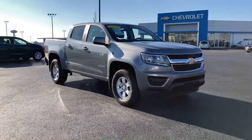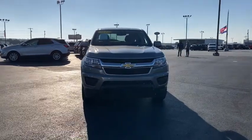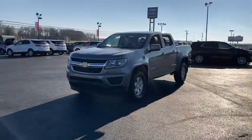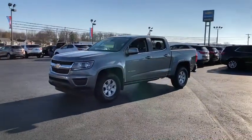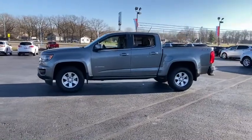Here is a wonderful 2018 Chevrolet Colorado. This vehicle still has fewer than 30,000 miles on the clock, so it won't last long. The Colorado delivers the power you need to get the job done, the comfort and amenities you want, and the fuel efficiency that just makes sense in today's world.